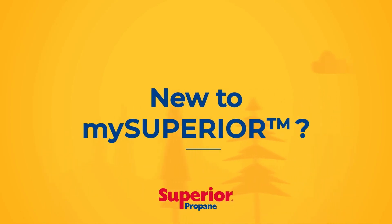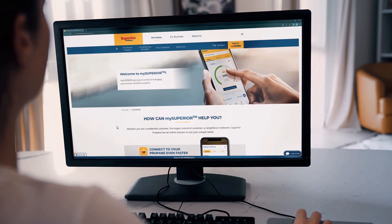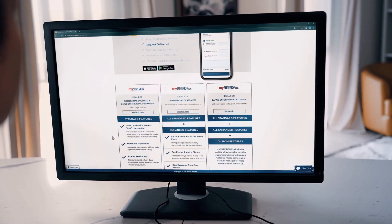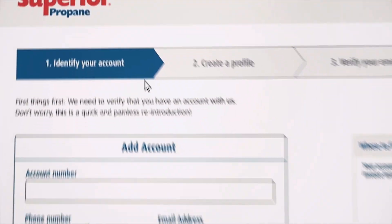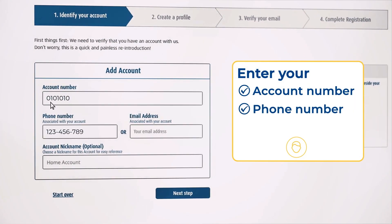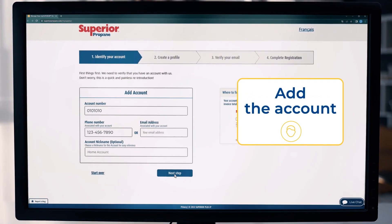Are you new to My Superior? Enter your account number, then your phone number. Add the account to your profile.